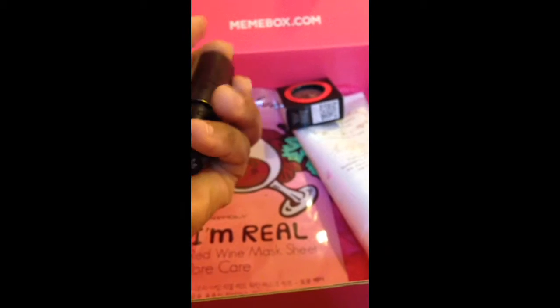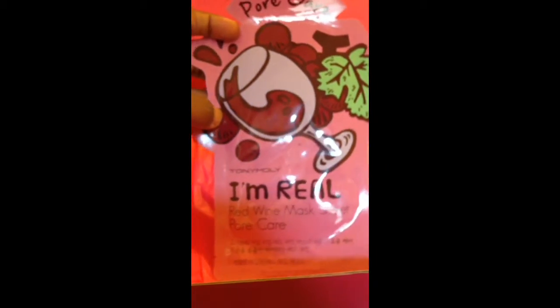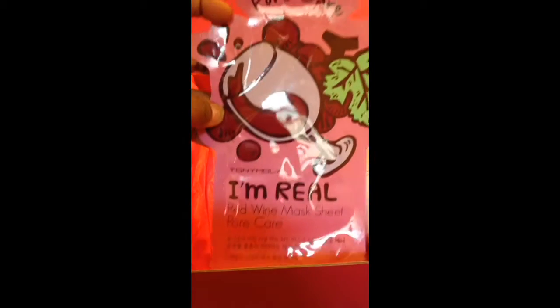Let me try to put this on and not destroy the product. There we go. The next thing I'm pulling out is very popular with Korean beauty — it is the Tony Moly I'm Real Red Wine Mask Sheet for pore care. It's a face mask, which I love. I love face masks. They're really great.